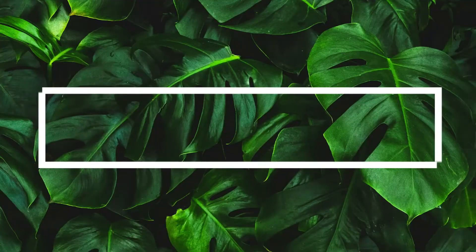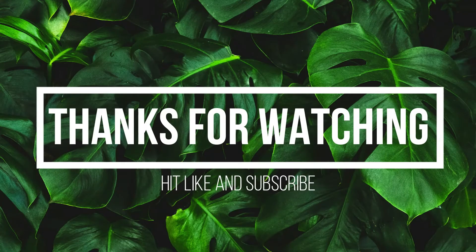Thanks for watching! Before you go, hit that like button and subscribe to this channel — you don't want to miss any garden updates. See you next time!